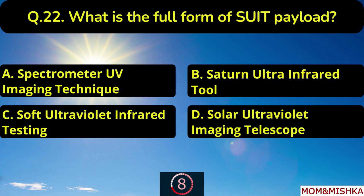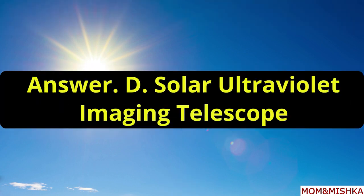What is the full form of SUIT payload? It is Solar Ultraviolet Imaging Telescope, option D.